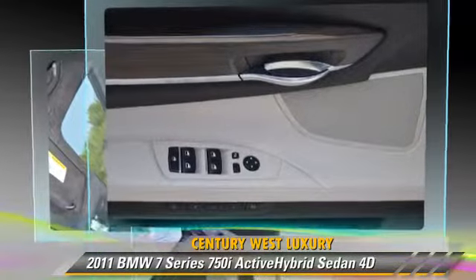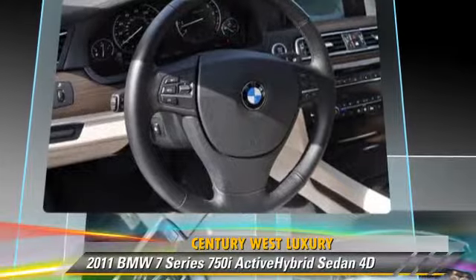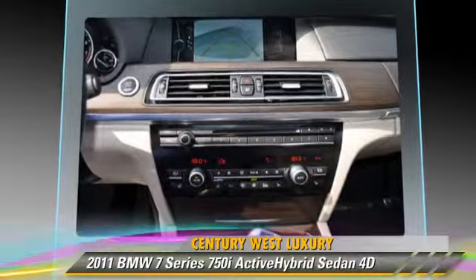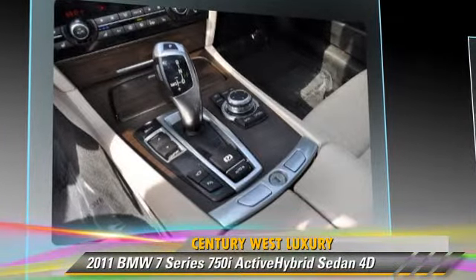This BMW features oversized premium wheels, tilt wheel, and vehicle dynamic control. Safety features include traction control, front and rear side airbags, and four-wheel ABS.